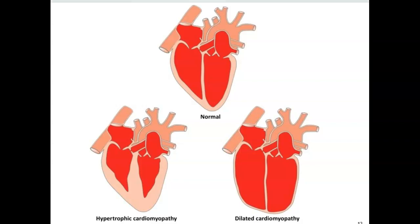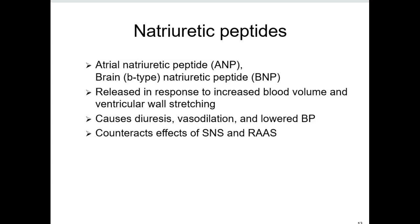We also have natriuretic peptides — ANP, which is atrial, but the one we measure for the heart is the B-type natriuretic peptide, or BNP. These peptides are released in response to too much blood volume, and they tell the body to diurese, dilate, and lower the blood pressure. This counteracts the sympathetic nervous system, which is saying constrict. The higher the BNP, the more heart failure we have.